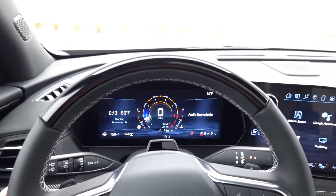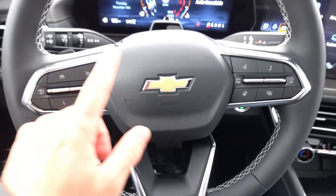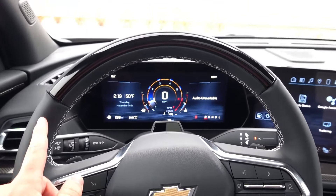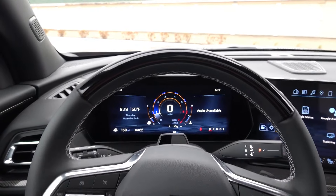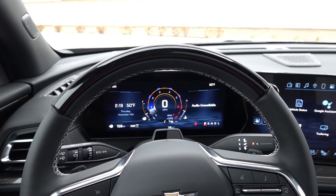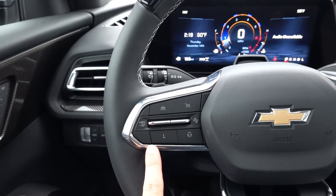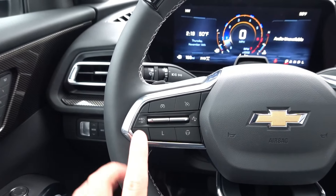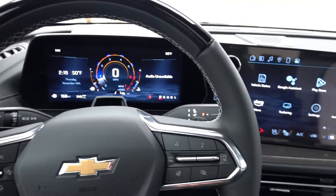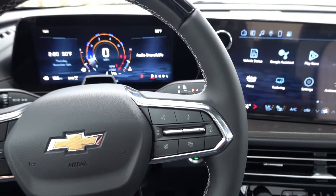Coming back to the steering wheel, this is the leather-wrapped heated steering wheel with lighter accent stitching and chrome accents on all three spokes. It has the Super Cruise integration that comes standard on this vehicle and is optional on some of the lower trims including LT and Z71. Super Cruise, adaptive cruise, and forward collision distance controls are on the left side, while audio, multimedia, gauge cluster, and heated steering wheel controls are on the right.